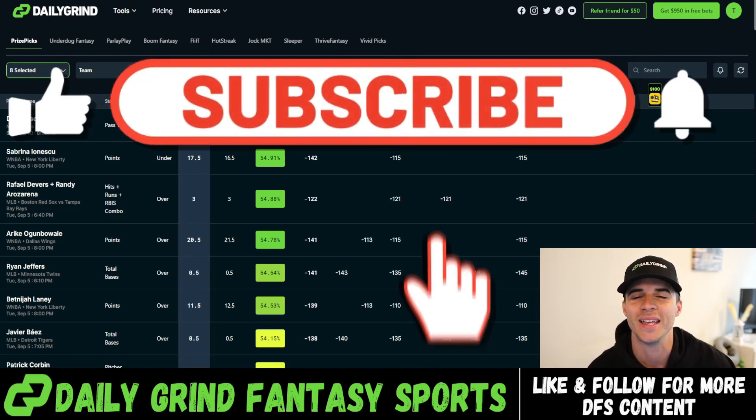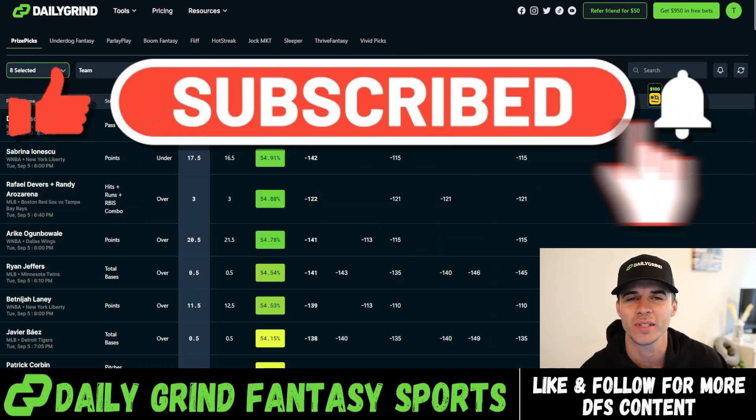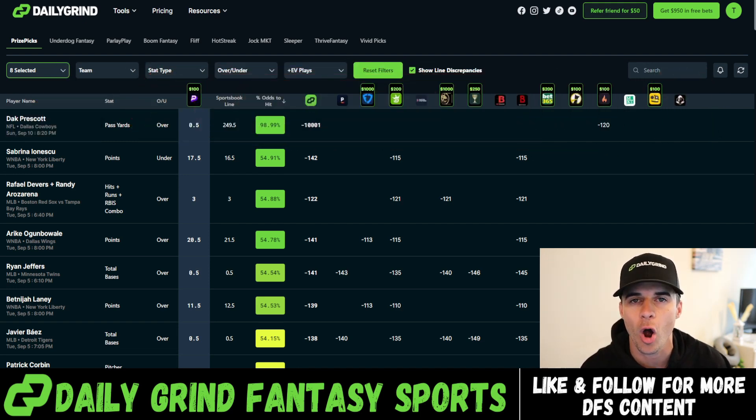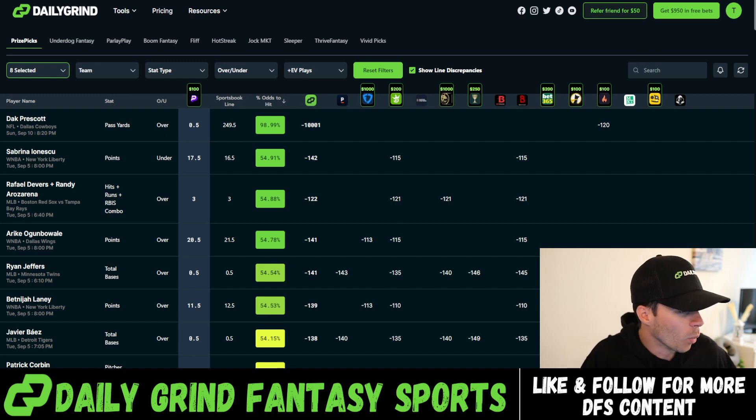What's going on everybody, happy Tuesday — TJ here with Daily Grand Fantasy Sports. In this video we're going to be building out a five-flex slip over on PrizePicks utilizing the PrizePicks optimizer here at DGF. I already have the board pulled up and I already see five very good viable options to build out this five-flex slip, so let's jump in and talk about the plays.